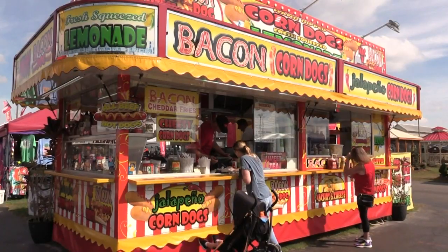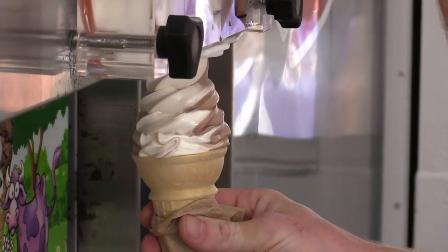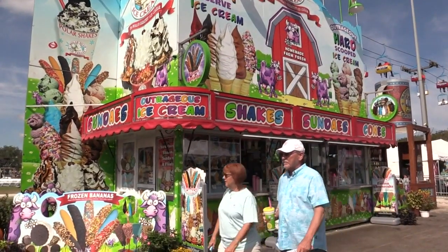If you love corn dogs, the Bacon Dog is serving up a different type of corn dogs. We got bacon-wrapped corn dogs with bacon bits in the batter. We got jalapeño corn dogs, we got cheesy corn dogs. And if you have a sweet tooth, you can satisfy it at the Polar Bear.